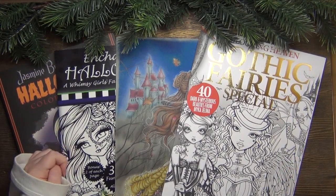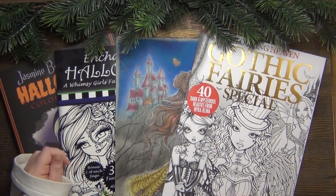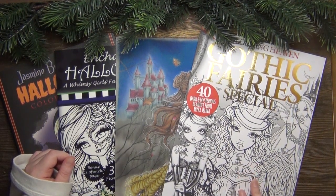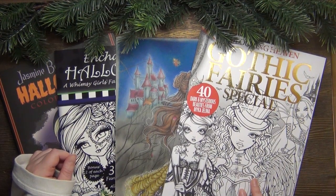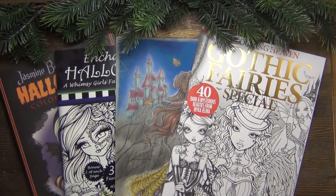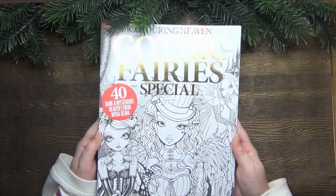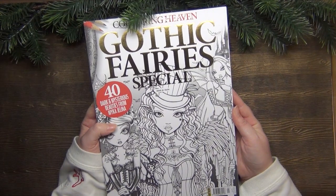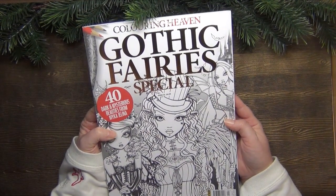Hi friends, welcome back! Today I want to show you my completed pages. In the title you can see 'completed pages of October and November,' but to be honest these are my pages from October because in November I haven't colored at all. I wanted to show you those pages at the beginning of November but there was no time, so I'll just present them to you now. Let's get started — they are in no specific order this time.